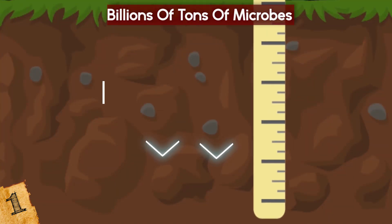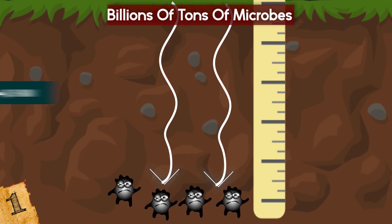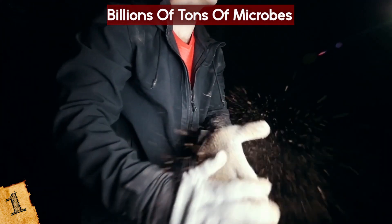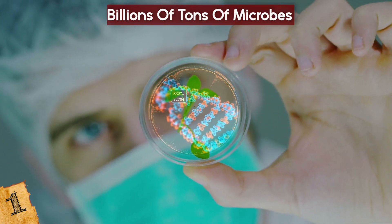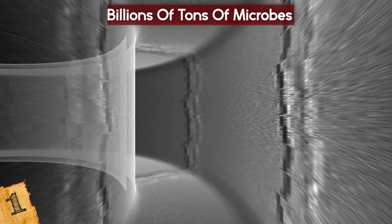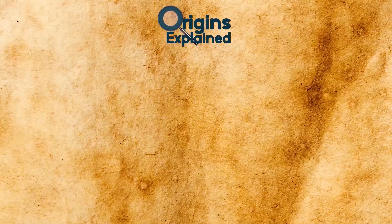The deepest anything has been found so far is three miles beneath the ground, but scientists are still trying to determine if there is a maximum depth beyond which nothing can exist. Amazingly, these lifeforms show just as much genetic diversity as those that live on the surface, which makes you wonder — what else could be down there?